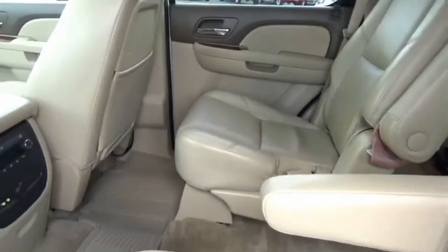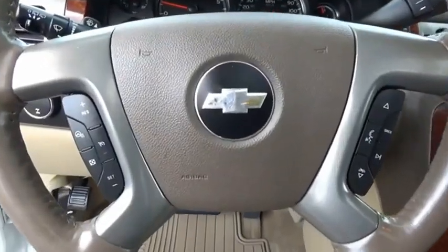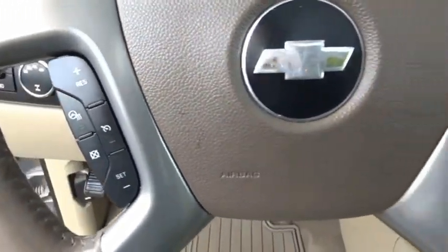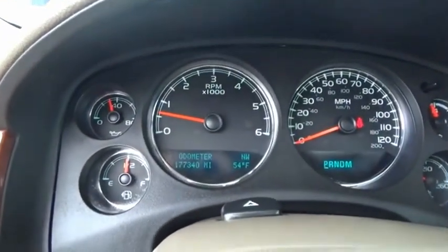Tahoe has been the best-selling sports utility vehicle, accounting annually for more than 25% of all full-size SUV registrations in the United States. This vehicle offers reliability and good looks at a great price. So come in and take a test drive today.